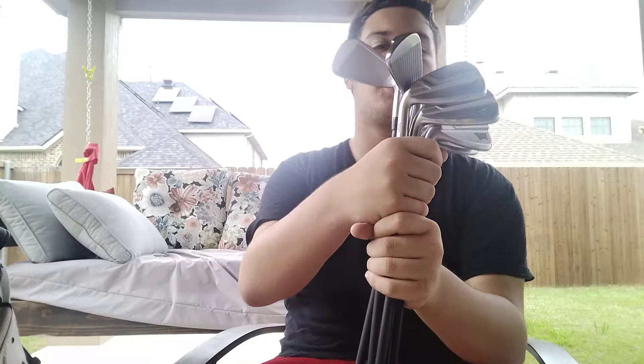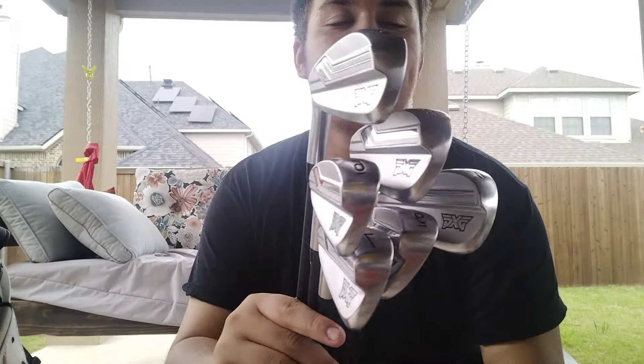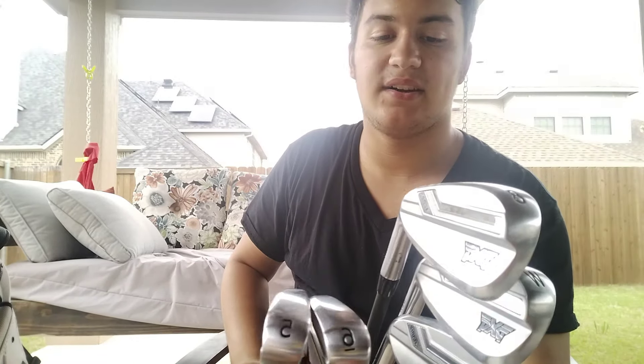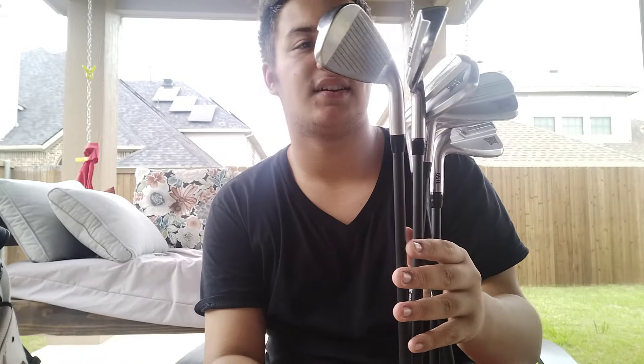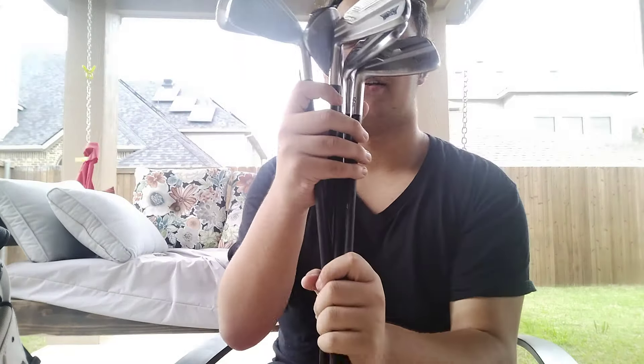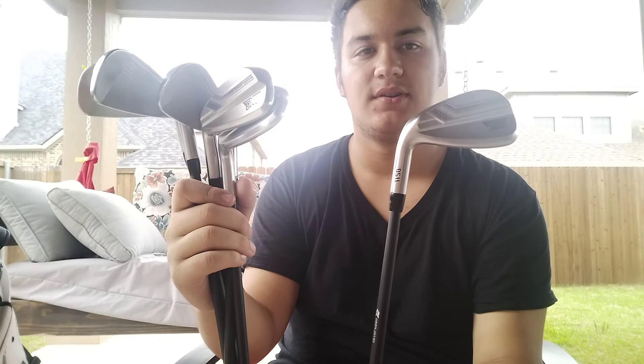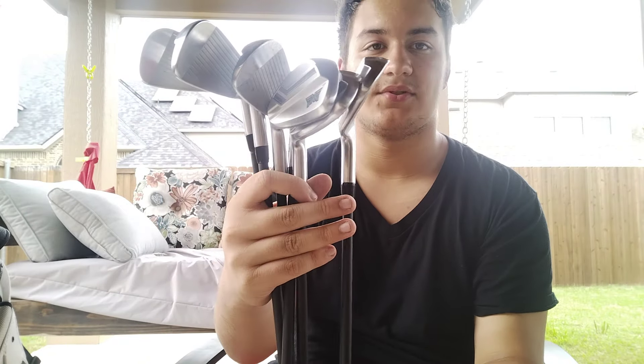My iron set is a 5-iron through pitching wedge of PXG. Yes, I know most of my bag's PXG. PXG can be expensive — these are about $100 a club — but they're probably one of my favorite mid-range, forgiving player's distance irons. It's the most recent addition to my golf bag, and they're probably my favorite iron set outside my i500s. I've gotten a lot of amazing results out of them.